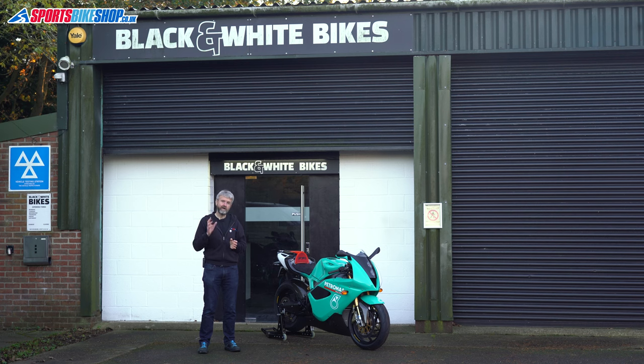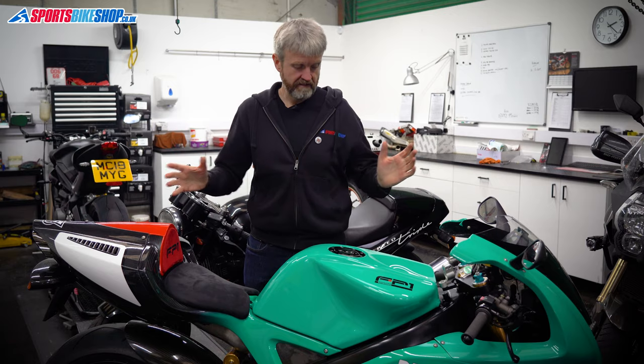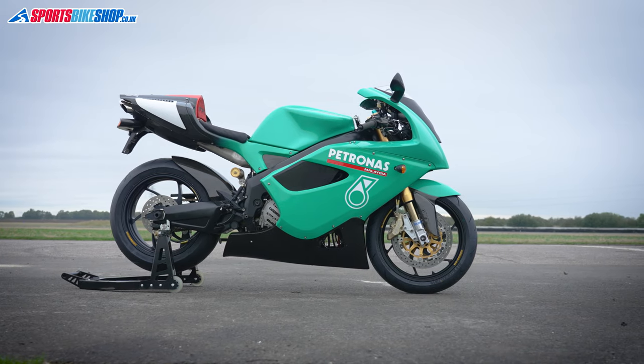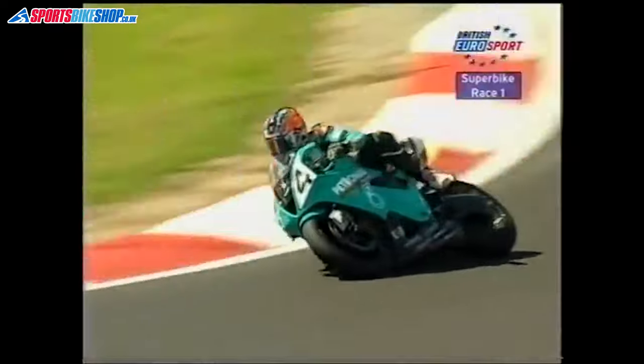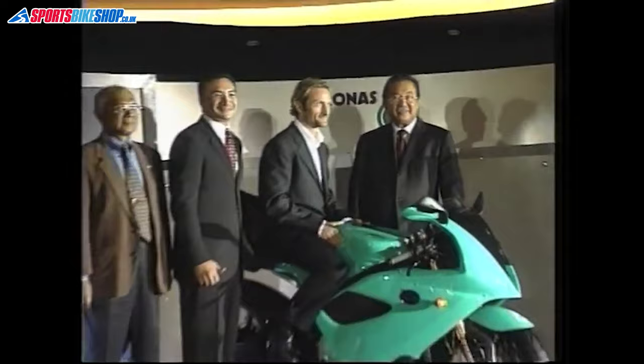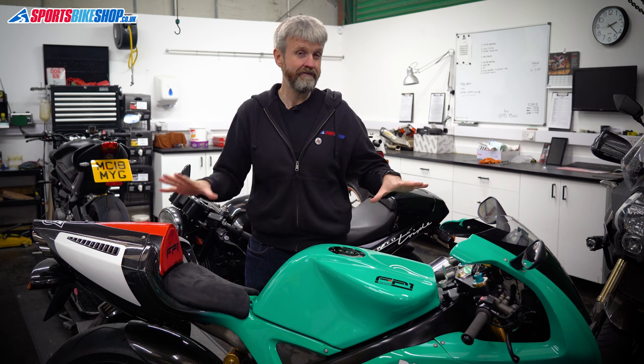We've got it here at Black and White Bikes near Lincoln and we're going to run this bike on their dyno. This is our Foggy Patronus FP1 road bike — there's only 150 of these bikes in the world. They were all produced so the Foggy Patronus team could go into World Superbike racing in the early 2000s, from 2003 to 2006, without a great deal of success. These road bikes were never officially sold, but they did produce a brochure claiming the road bike would make 125.5 brake horsepower. We want to find out how much power our FP1 makes here in 2021, so let's put it on the dyno and find out.